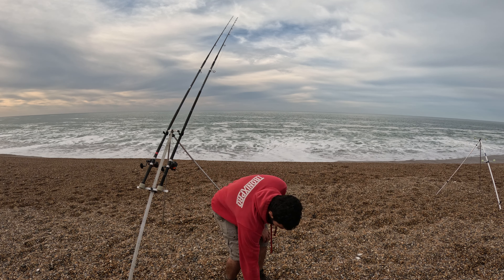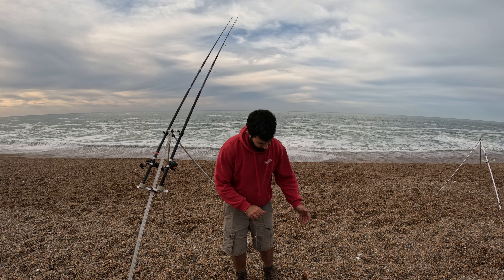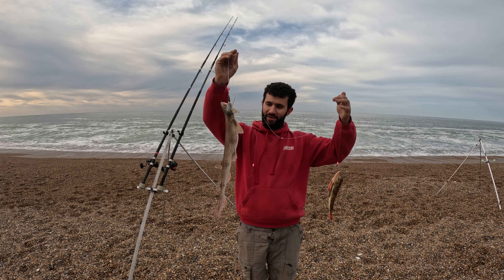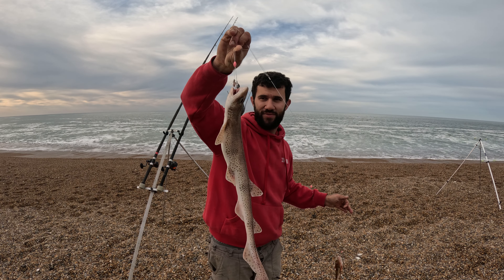I've got my reel rods up high on my stand, doing my best. But I just had a nice double shot actually — a doggy and a nice tub mackerel. We all love to catch a doggy, it's been a while since I've caught one of these.